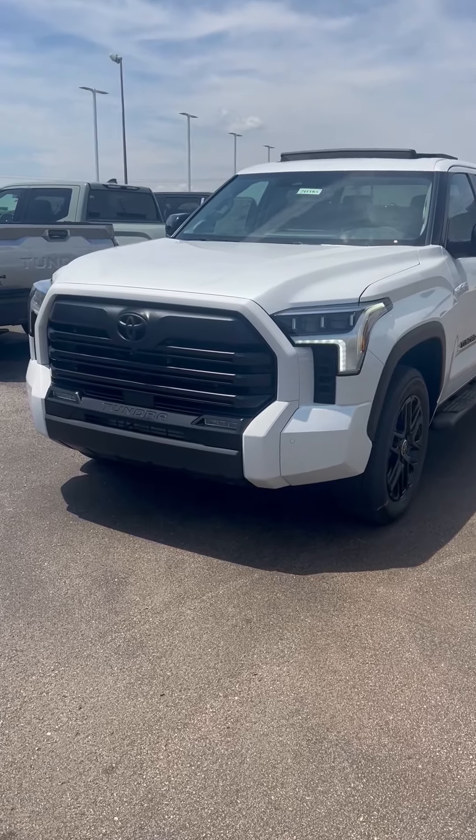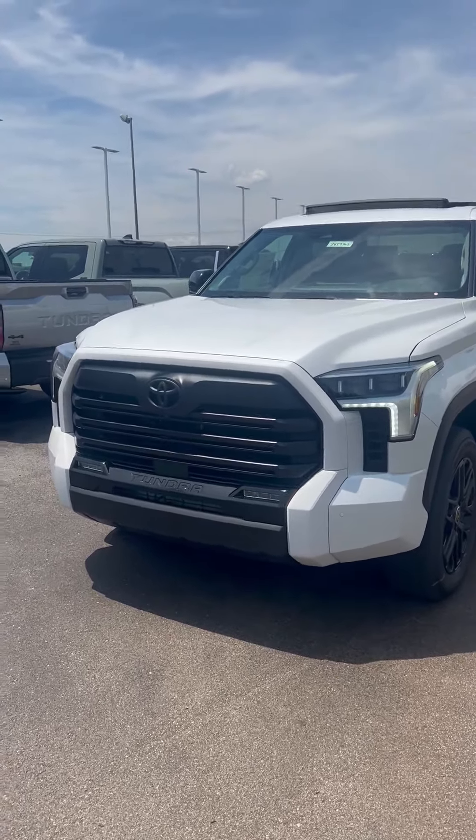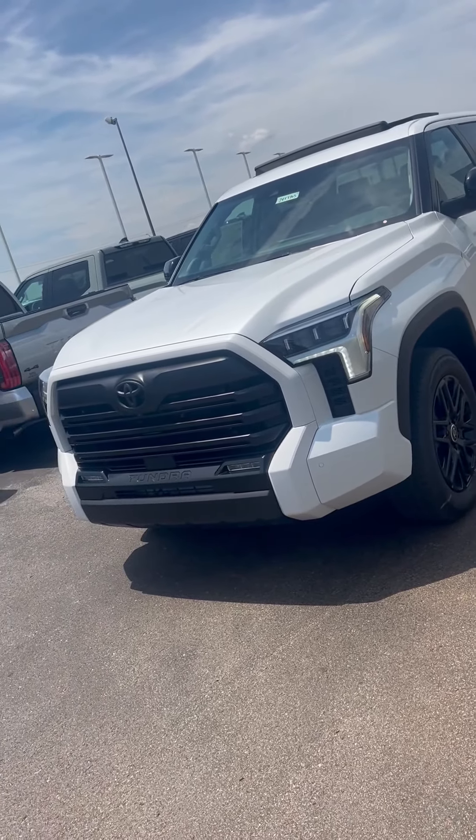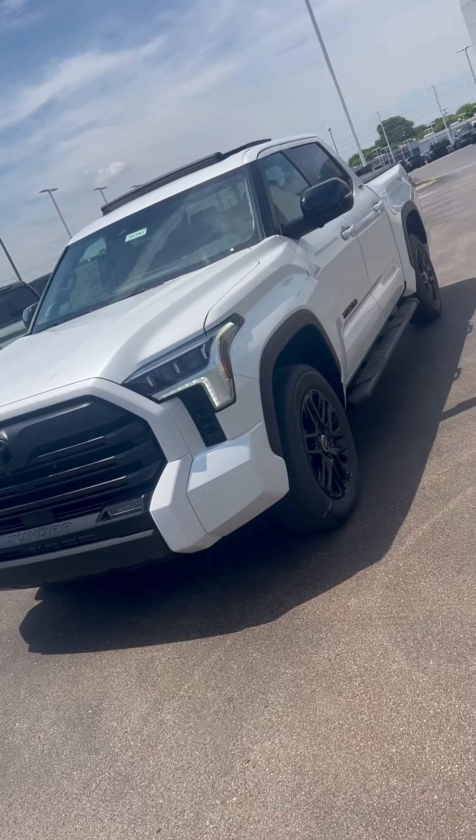Good afternoon everyone. This is Joe here at Toyota Bowling Green. Wanted to take a second and show you guys a 2024 Tundra. This one is in the limited trim.